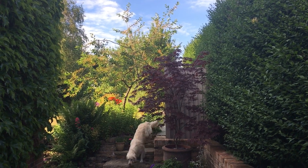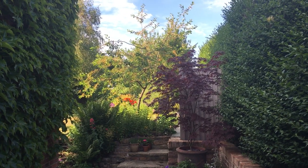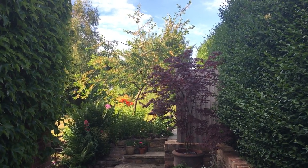Welcome to a tour of our garden. There's one of the dogs jumping into the scene — they may well take a starring role.